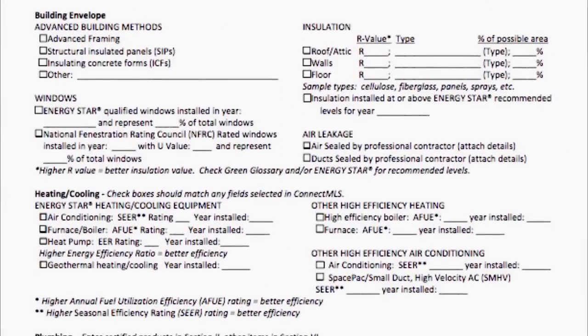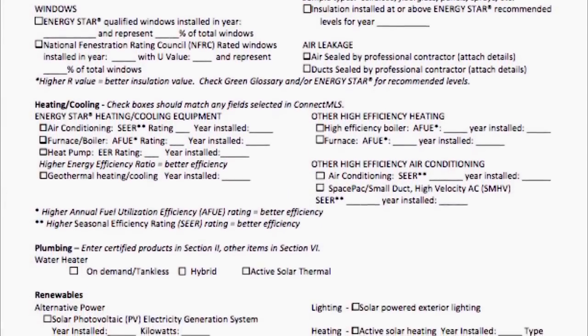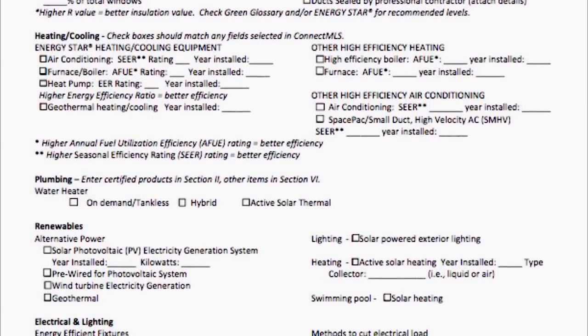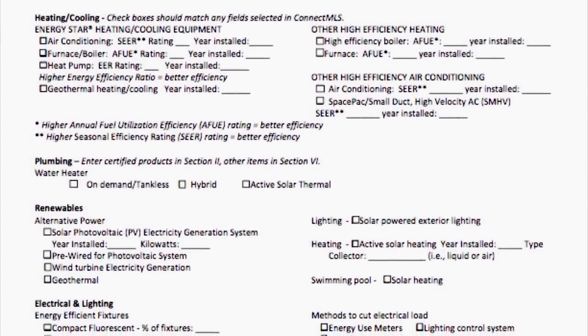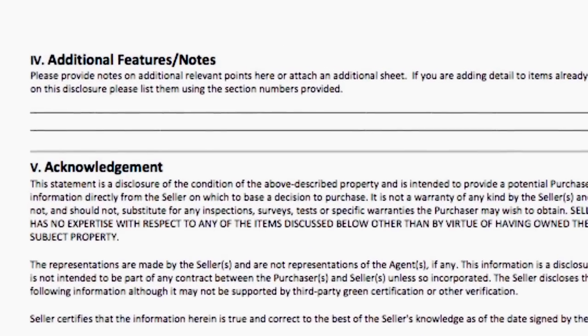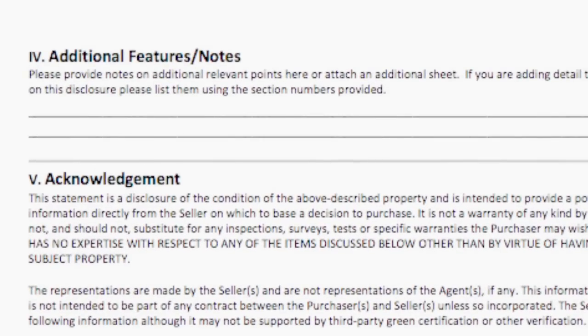Then we get into third-party verified air leakage and insulation values, the windows, what the building is made of, plumbing, and any kind of renewable energy systems — those are kind of extra credit. And if you have a homeowner who thinks their home has features that make it more like a Ferrari than a Civic, there's even a section where they can describe how great their house is.